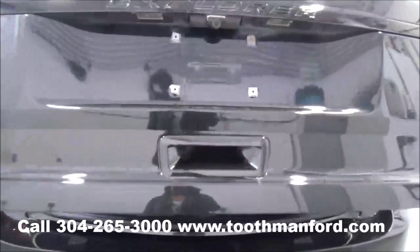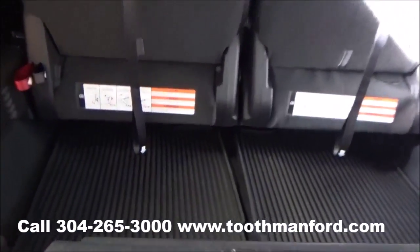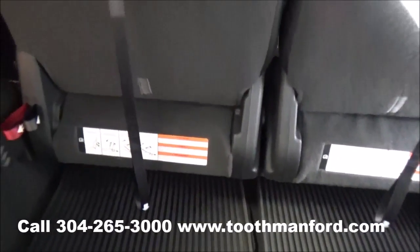I'll show you the power lift gate and the trunk. It has all-weather mats back here, and if you need them up front as well. It also gives you the pulley system to put down your third row.